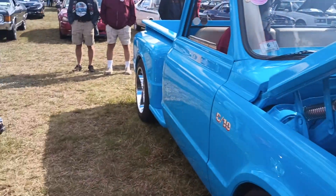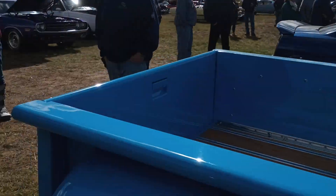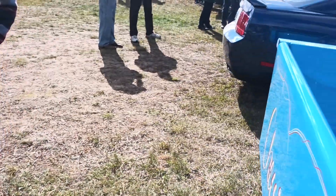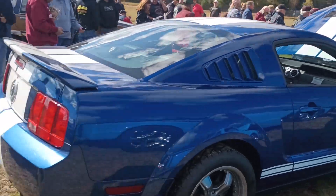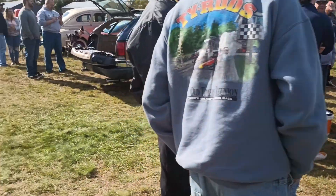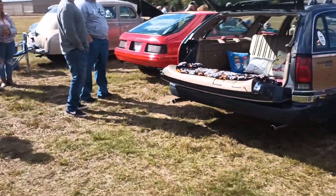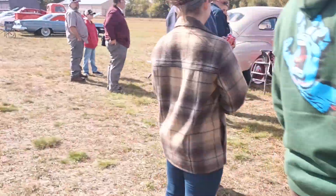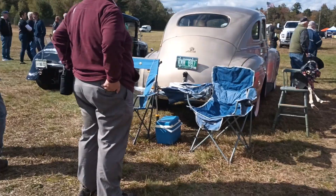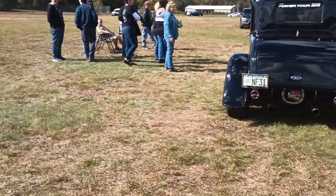It's Twin Pistons Rob here. Twin Pistons sponsored that — Twin Pistons. Number 67, 1932 Ford, sponsored by Twin Pistons, Percy Spencer.